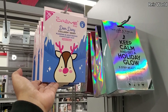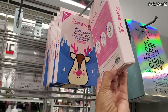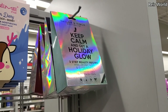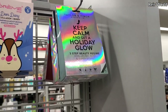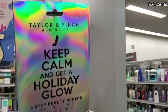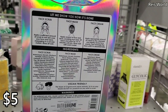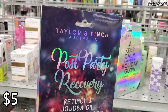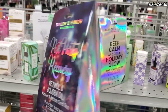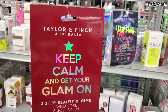Limited edition — you'll get five collagen and berry plumping and moisturizing masks for four dollars. Taylor and Finch Australia — no animal testing, paraben free, vegan friendly, designed in Australia. We've been finding this brand a lot here and these are five dollars. They also have post-party recovery, awaken and refresh tired skin, and keep calm and get your glam on.